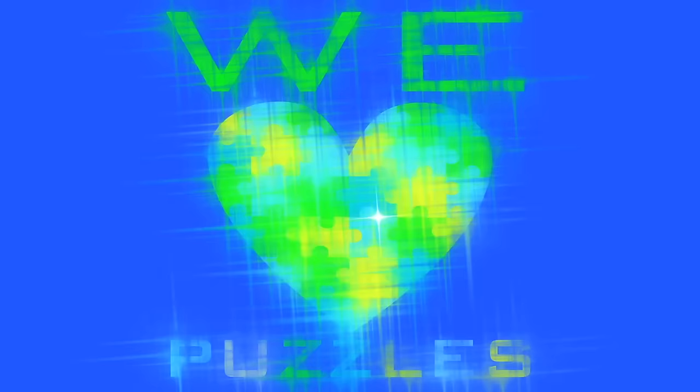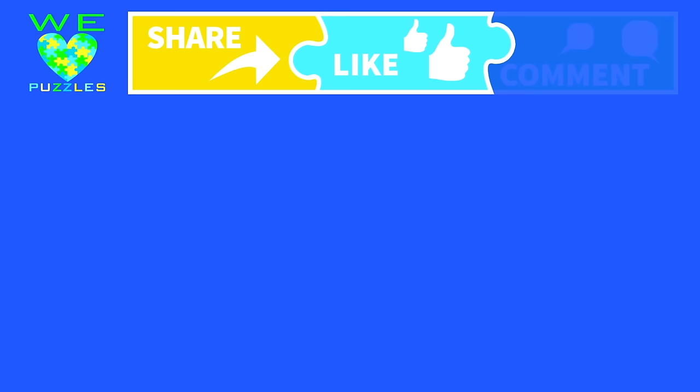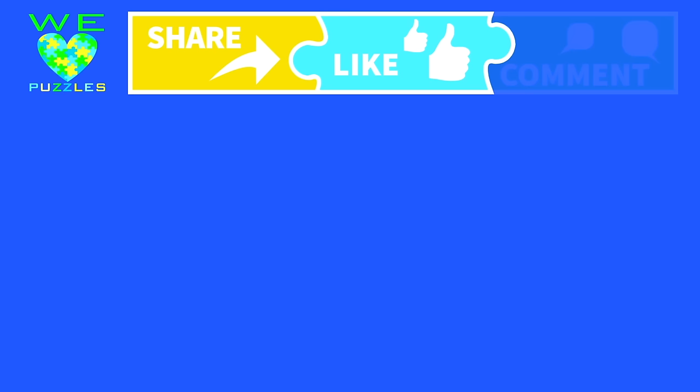Thanks, everybody! Bye-bye! The most important piece in our puzzle is you — be sure to like, tell us what you think, share us with your friends, and of course subscribe!